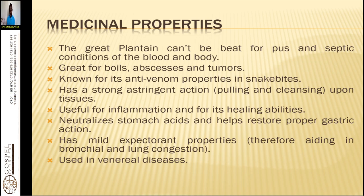Plantain is known for its antivenom properties in snake bites. For a snake bite, take it as tea and apply it as a poultice. Drink a glass of strong tea or strong decoction of the leaves every two hours, four times a day, to remove the effects of snake venom. You can also use activated charcoal — two tablespoons in a glass of warm water, three times a day.